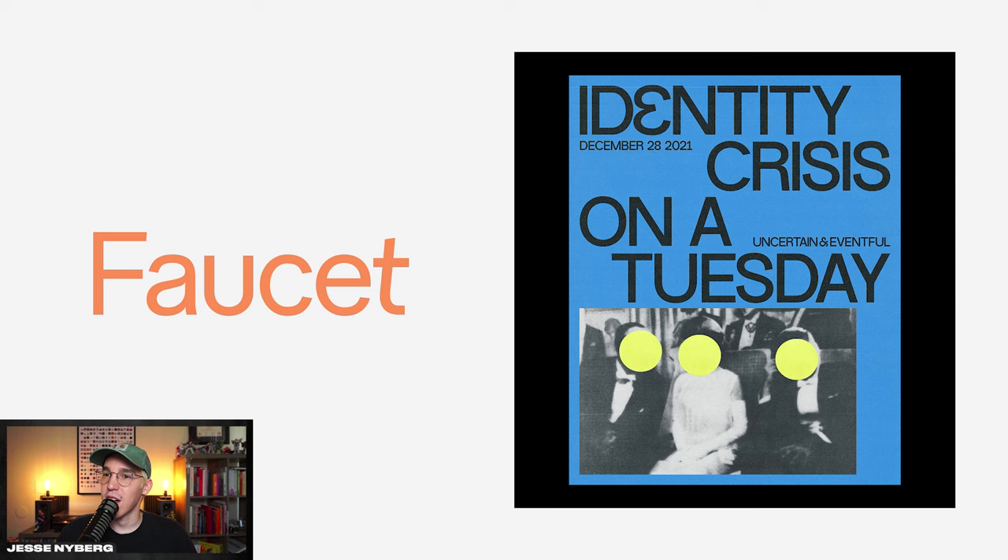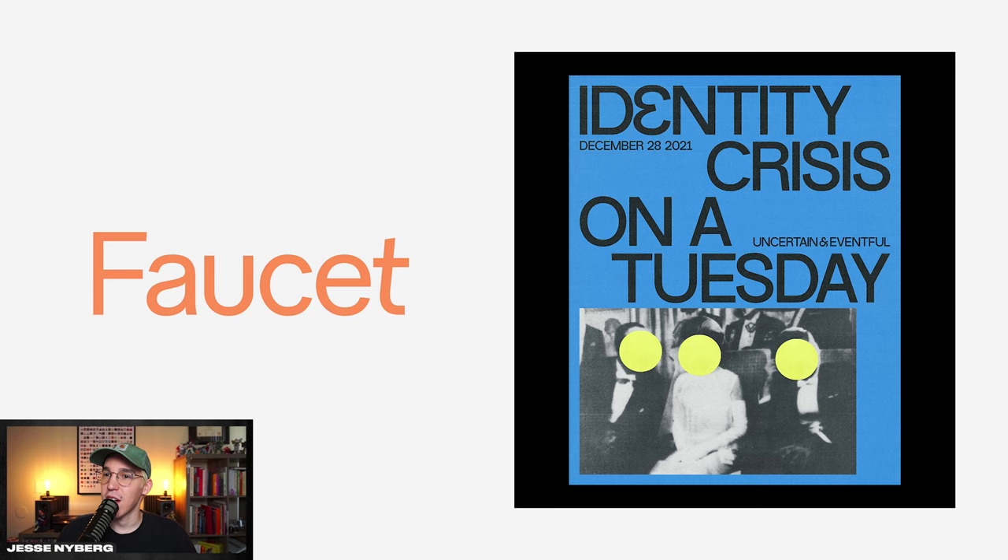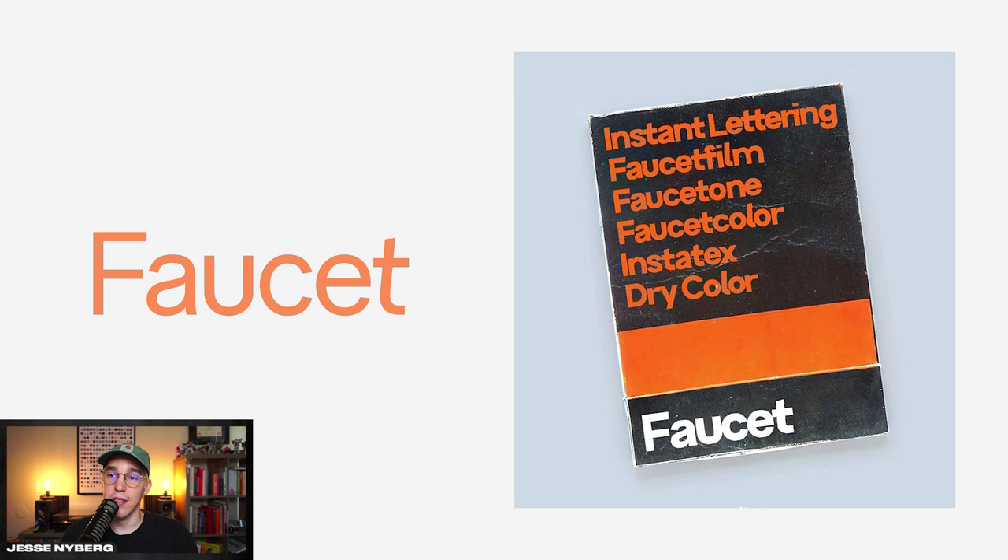I love the alternate characters and glyphs this font offers — it's just an overall super fun typeface. I used it here on this Identity Crisis poster. You can see this 'E' that's almost like a backwards three, and I believe he offers a discount to students so if you want to pick it up that way, I think it's worth it.